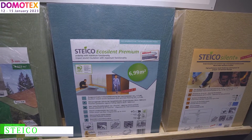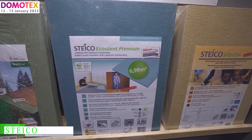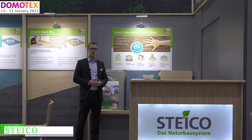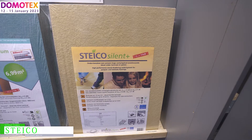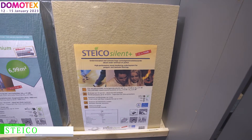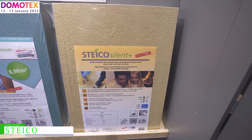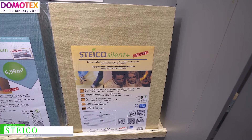We are also presenting the STIKO EcoSilent Premium. It's our STIKO EcoSilent with a 2 millimeter kaolin layer, mainly used in the commercial field. And we are also presenting our STIKO Silent Plus — also a wood fiber board in 10 millimeters, if you need certain heights for your floor.